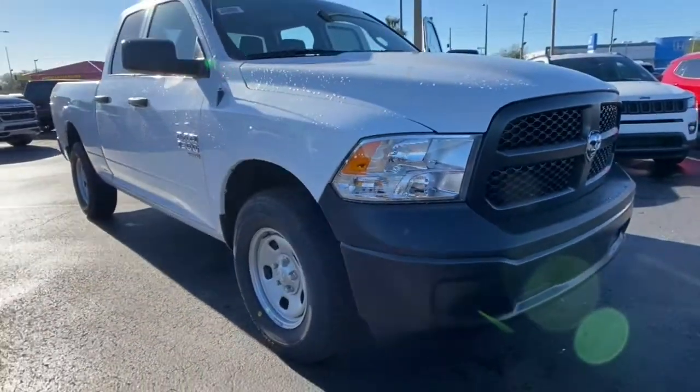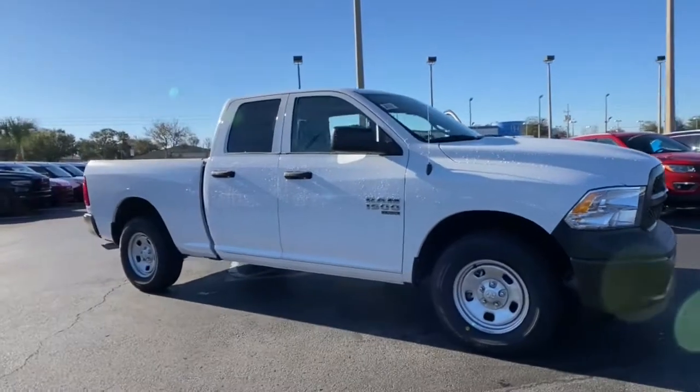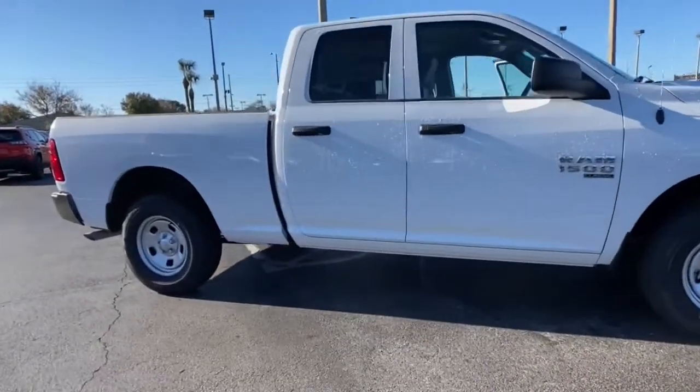Get into a car with value. 2021 Dodge Ram 1500. The Ram 1500 strikes the perfect balance between tough strength and passenger comfort.